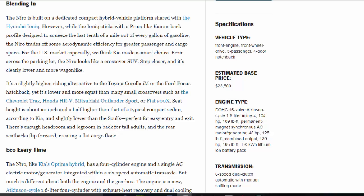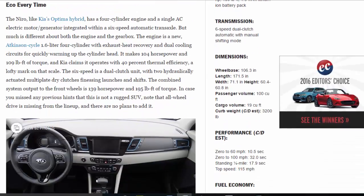Eco every time. The Niro, like Kia's Optima Hybrid, has a four-cylinder engine and a single AC electric motor/generator integrated within a six-speed automatic transaxle. But much is different about both the engine and the gearbox. The engine is a new Atkinson-cycle 1.6-liter four-cylinder with exhaust heat recovery and dual cooling circuits for quickly warming up the cylinder head.